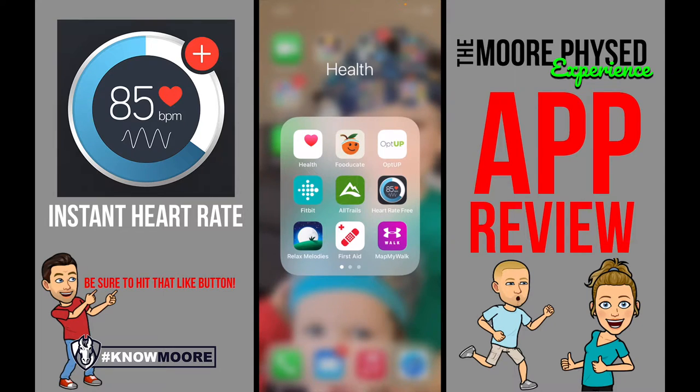Instant Heart Rate is really cool because, well, you guessed it, you get your heart rate instantly.